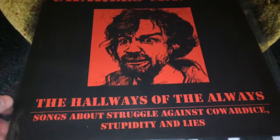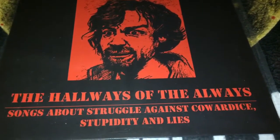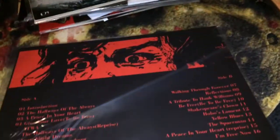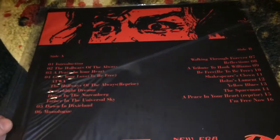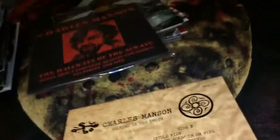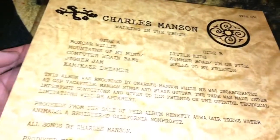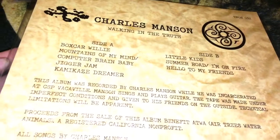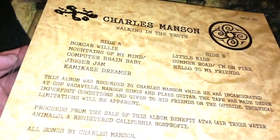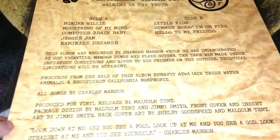The last two are Charles Manson records — recordings he made while locked up in prison. The first is called The Hallways of the Always, recorded from 1982 to 1984. The other is called Walking in the Truth, recorded in 1985. There's a quote by Manson on the back: 'Look down at me and you see a fool. Look up at me and you see a god. Look straight at me and you see yourself.'